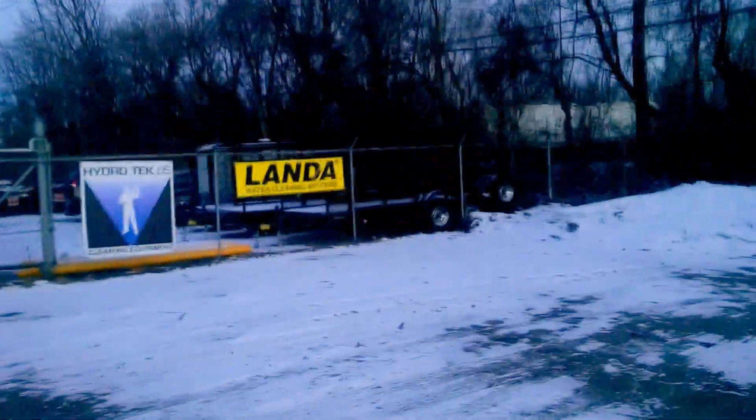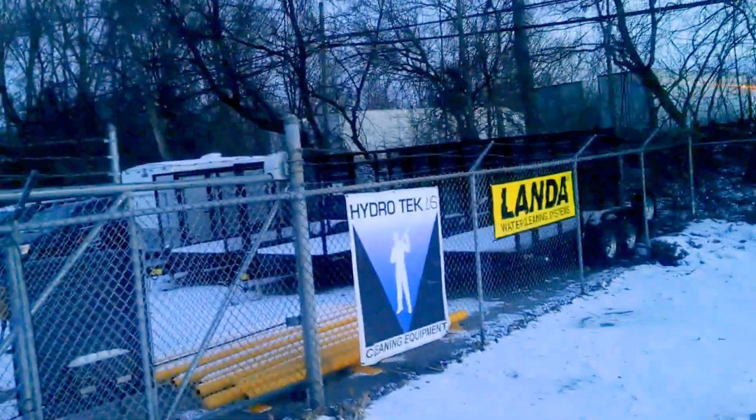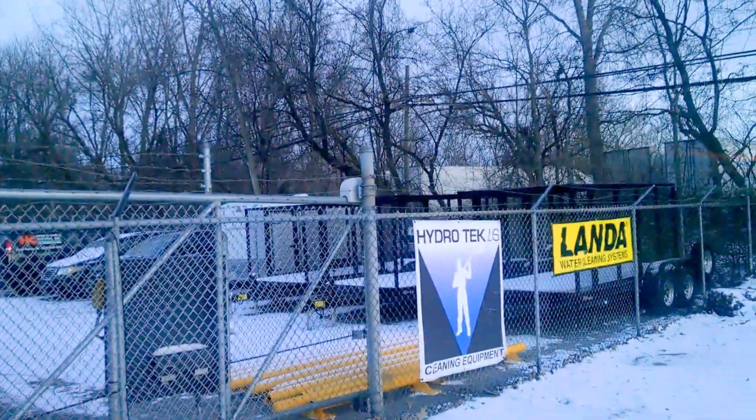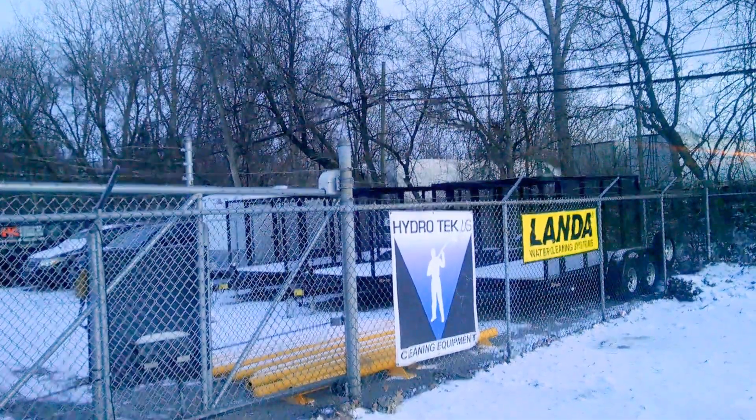There are a few more trailers that were actually sold that we're going to get ready to build in the next couple of weeks. Plus we've got another enclosed trailer in the shop that's going together, also going out to California.